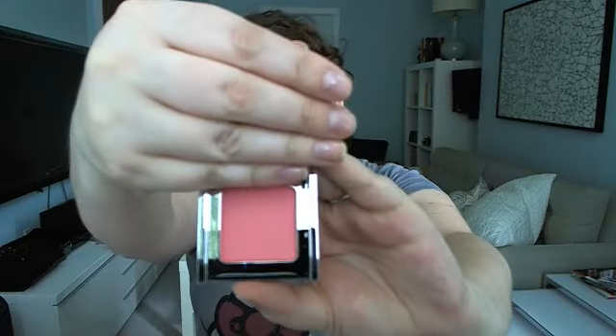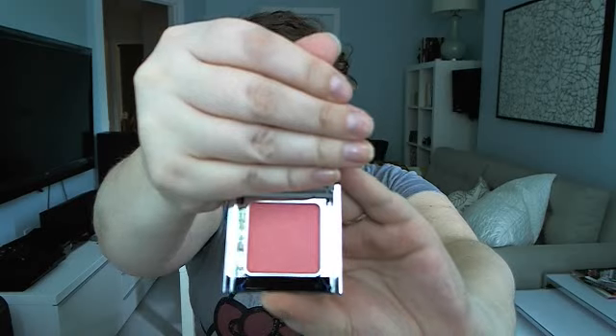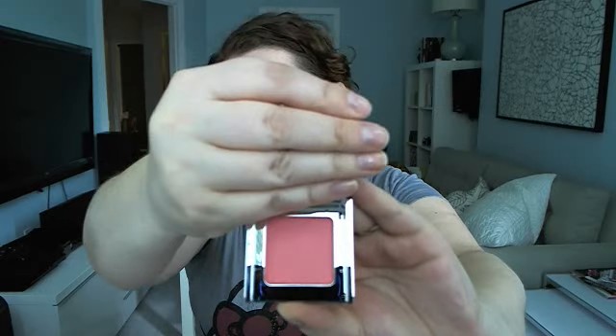Inside, the first thing that I noticed was this Vicente blush, and it's in the color Rockies. It's cute, and I'm pretty sure this is full-size, because on the info card it says that full-size is 3.2 grams, and that's how much this is, so that's kind of cool. It's a pretty nice color — one that I don't actually have in my blush collection yet, so that's pretty neat. And I'm not wearing any blush today, so I thought I would try it out right now.